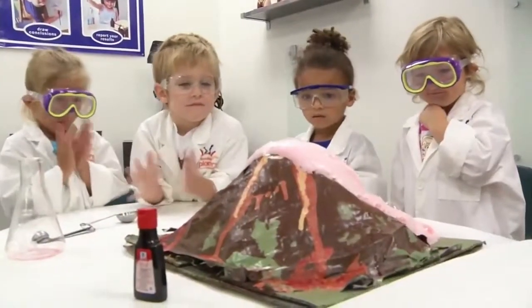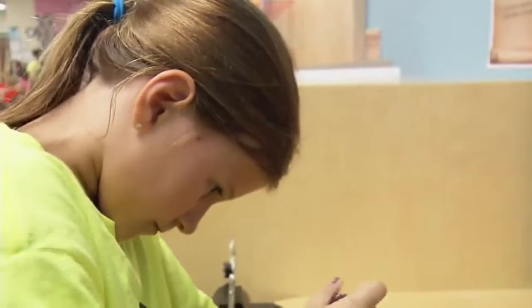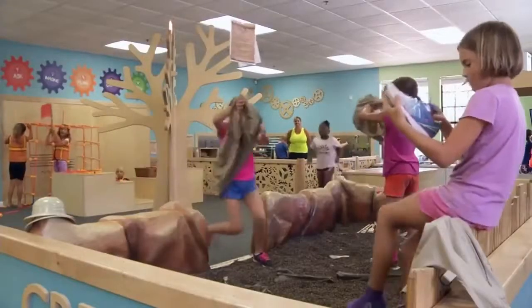Among educators, a consensus has emerged that STEM — science, technology, engineering, and math — is essential for a 21st century education. The amazing Explorers Academy in Florida is doing something new, bringing STEM to the pre-K set by stimulating learning through hands-on activities.